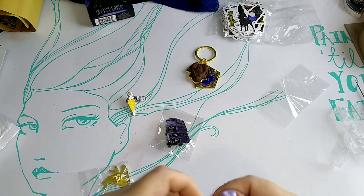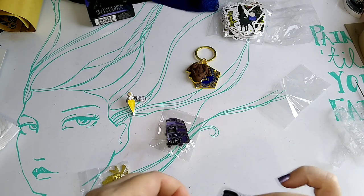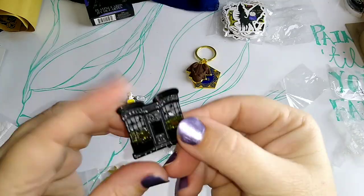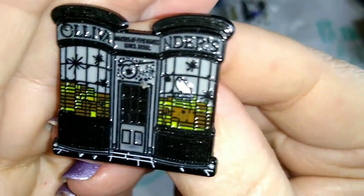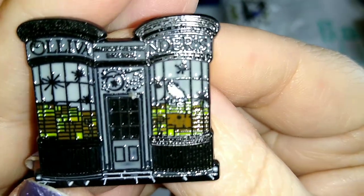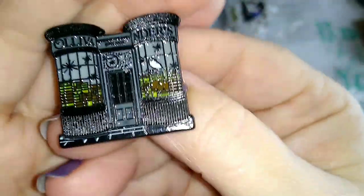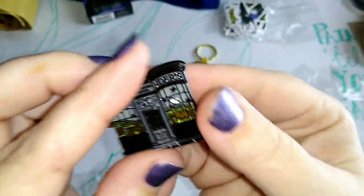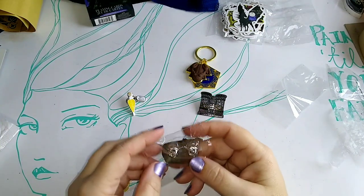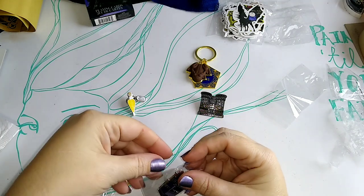And then this one is Ollivander's wand shop — it is very detailed and well-made. It's got a little owl in there, some sparkles, and all the little wand boxes. It's very detailed and it's a fairly large pin. Pretty nice quality — it's a little bit dark, but then, you know, it's a picture of Ollivander's wand shop — it's not exactly a bright shining place.